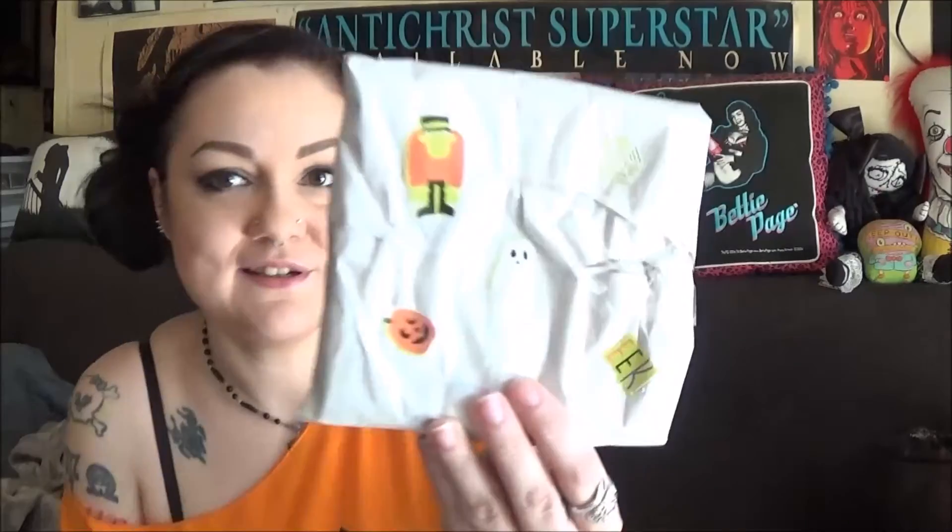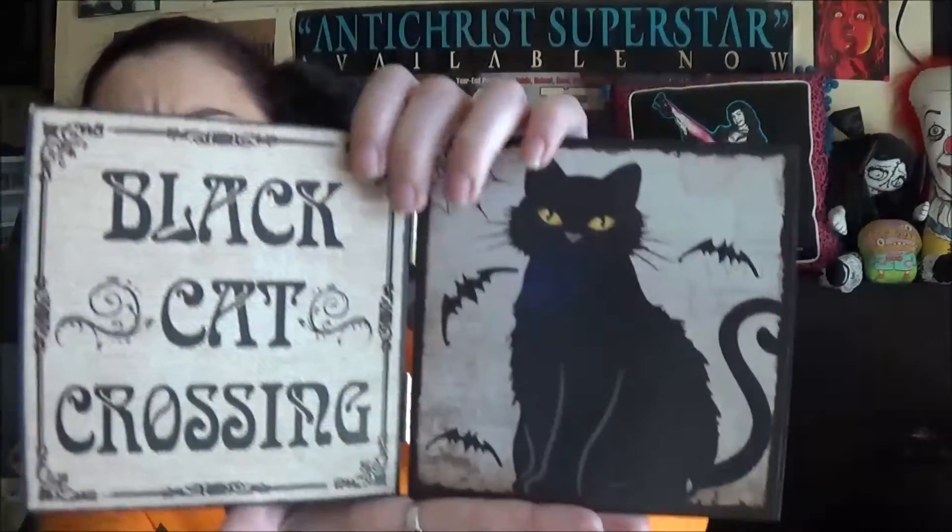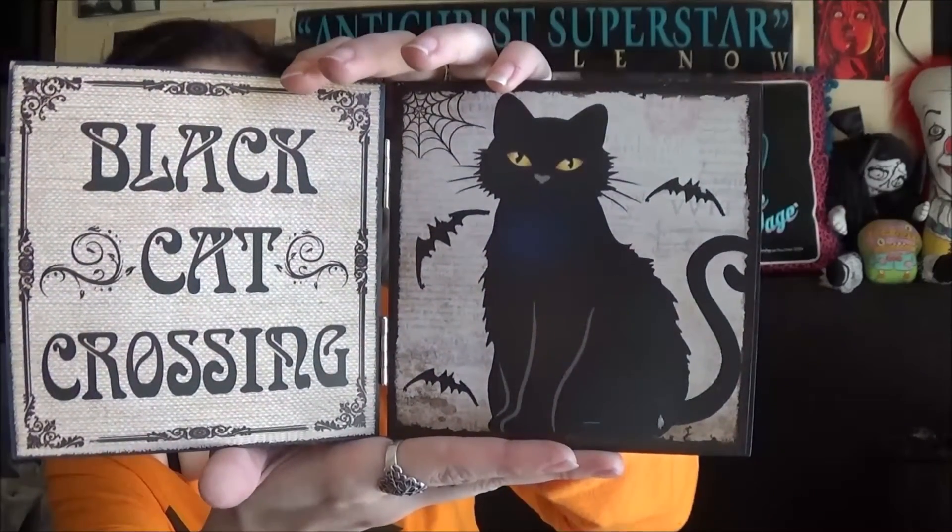This is wrapped and she put a ton of little Halloween stickers on it, which is cool. I don't want to rip into it, but I just decapitated Frankenstein. Oh wow. This is beautiful, this is really beautiful. This is Black Cat Crossing. Oh, this is so beautiful. Thank you, thank you so much, Lita.